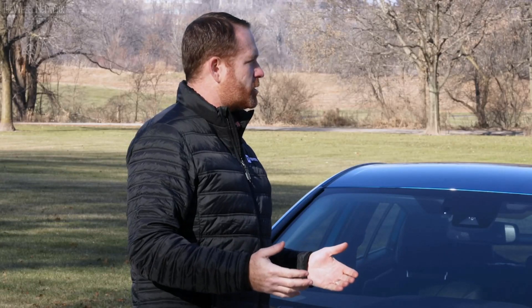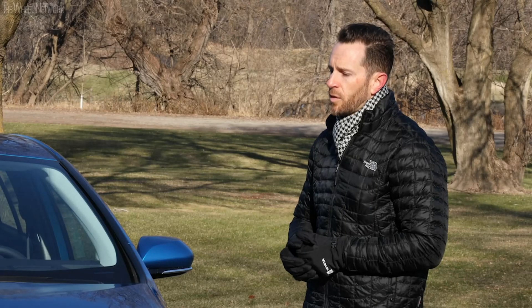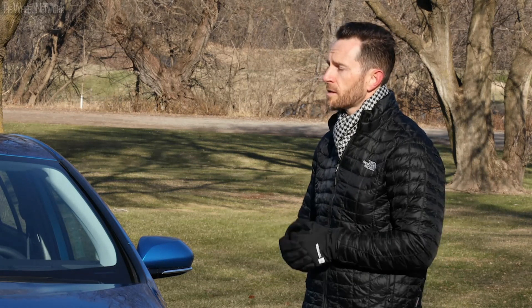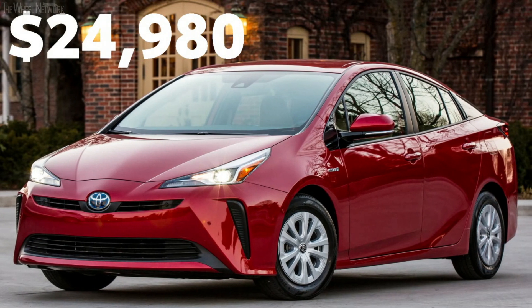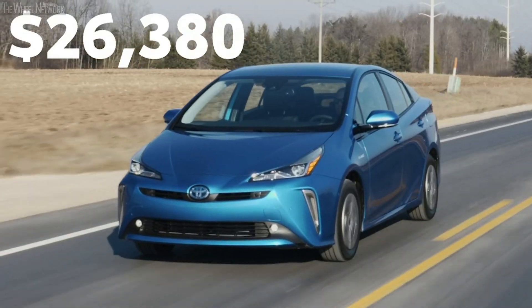Okay, the system sounds great, but how much is it going to set me back to get into an all-wheel drive Prius? That's a great question. When you look at the price, the front-wheel drive LE starts at $24,980. For another $1,400 you're inside an all-wheel drive.